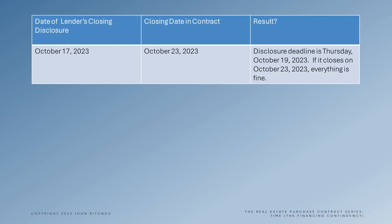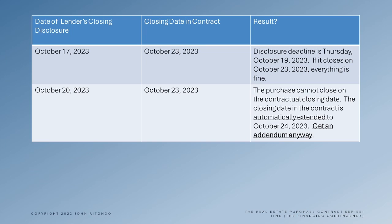In the second example, the lender was unable to get the disclosure to the borrower in time, so the closing date is automatically extended to October 24th in order to put the lender into compliance — without an addendum. But good practice is just to go ahead and get one anyway.